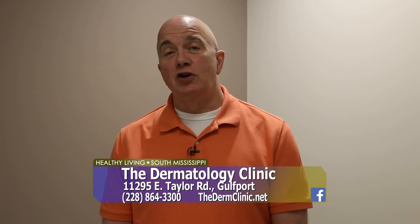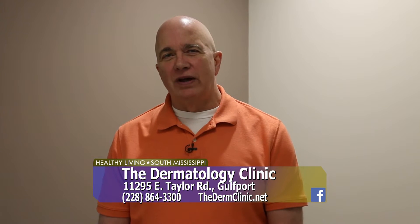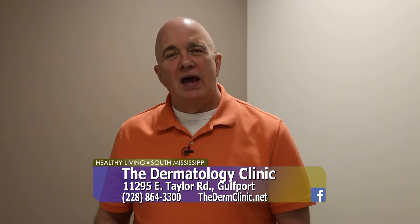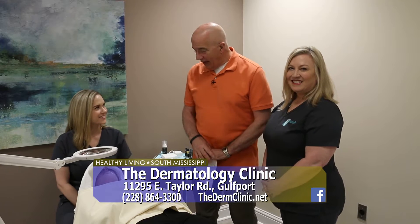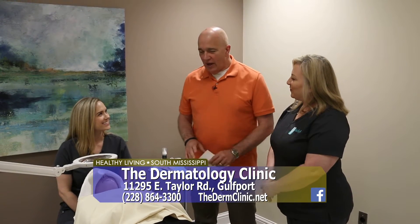Today we're at Vivify Spa at the Dermatology Clinic, showing you some of the unique things that they do when it comes to skincare and beauty treatments. I've got Karen Thomas, who's a licensed esthetician, as well as Bonnie Stewart. Good to have you all here — thank you for having me.